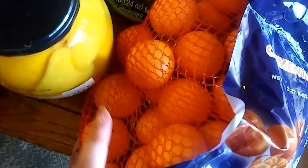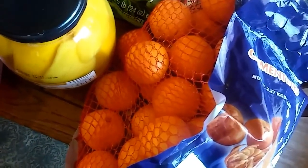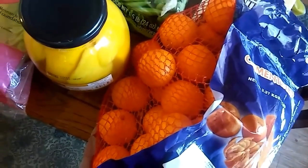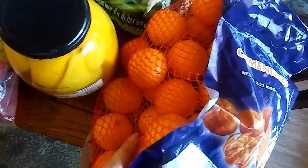Next are these clementines — my kids are obsessed with them. I take them in my purse everywhere we go. This was a five-pound bag for $7.99. Costco also sells them in three-pound bags for $4.99, so the price per pound is pretty much equivalent either way.